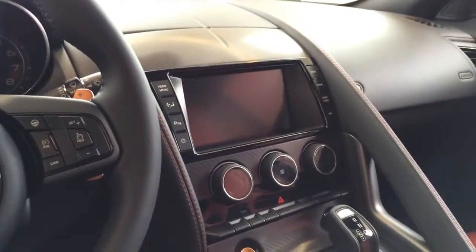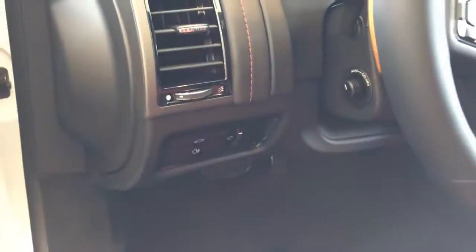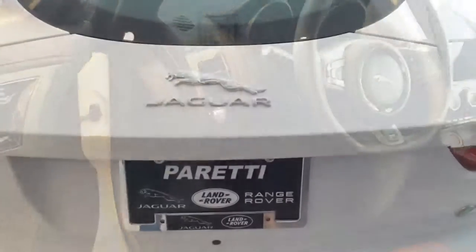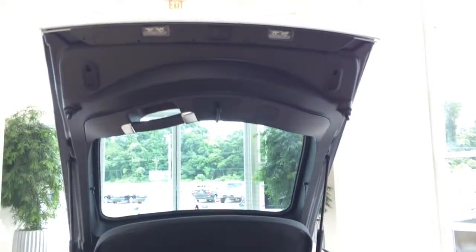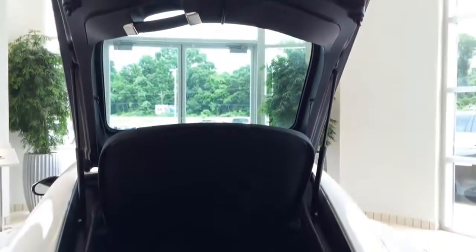Now let's take a look at the trunk — one touch open and close power liftgate. The all-new F-Type Coupe model offers the usability and practicality of a versatile trunk space area with a capacity of up to 11.65 cubic feet of cargo space, large enough to accommodate a full set of luggage. For ease of access and added convenience, the tailgate can be opened or closed at the touch of a button with the optional power function.